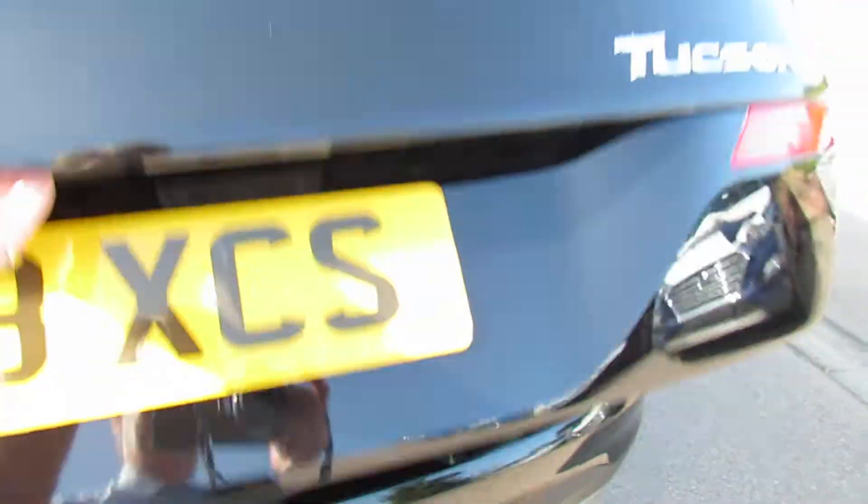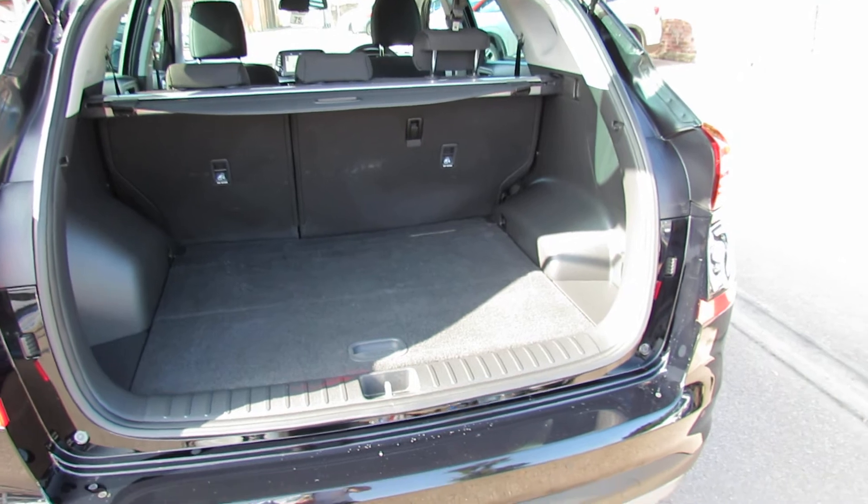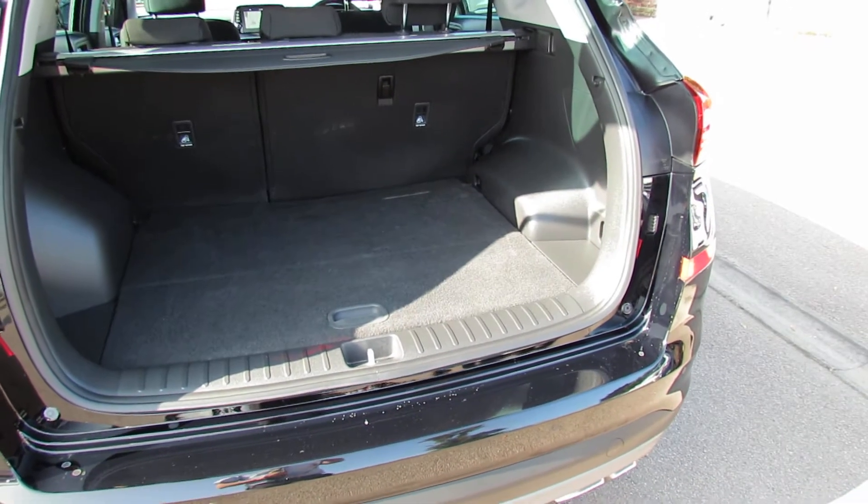Let's show you in the boot. As you can see, a really decent sized boot, and then you've got a space saver spare wheel under the cover there.